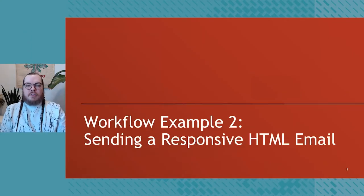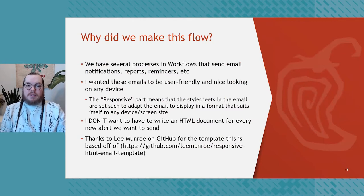Scenario two is sending a responsive HTML email. For those not familiar, a responsive HTML email is basically an email styled using CSS so that it responds to the size of the device it's on — so whether you're on an ultra-wide monitor or a tiny phone, the email formats itself to look nice. We have several processes in Workflows that send email notifications, reports, and reminders. I wanted these emails to be user-friendly and nice looking on any device, but I did not want to write an HTML document for every single alert email. I'd also like to call out Lee Munro on GitHub for providing the CSS that this entire process is based on — that's the beauty of open source.